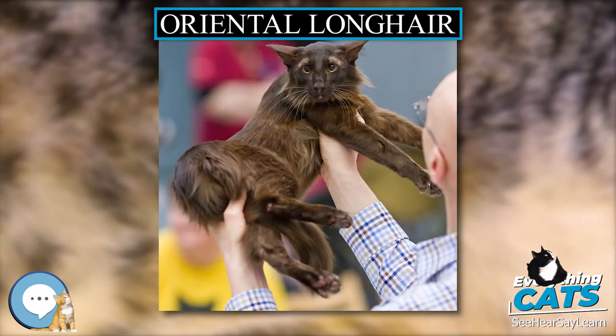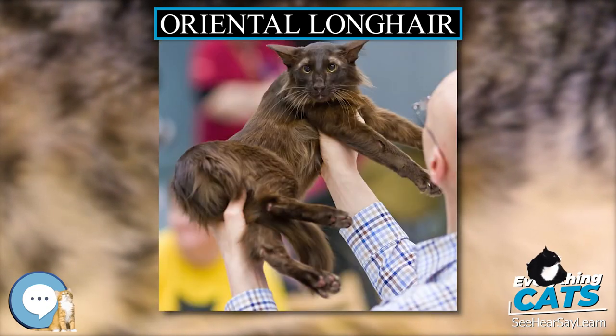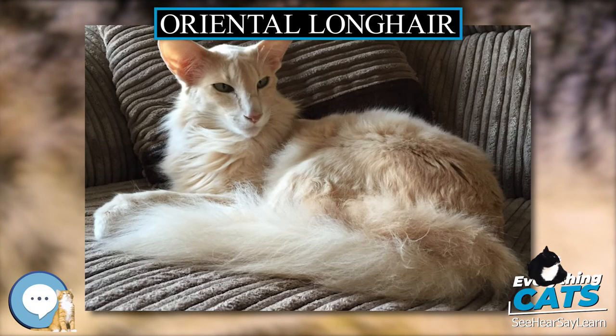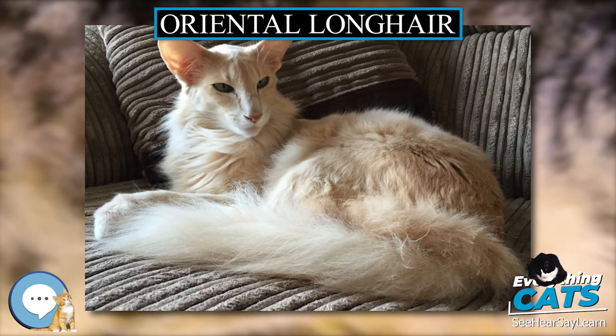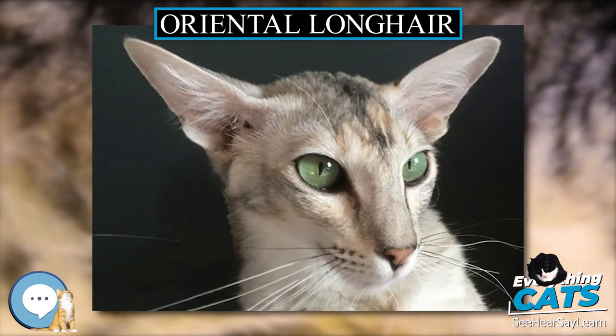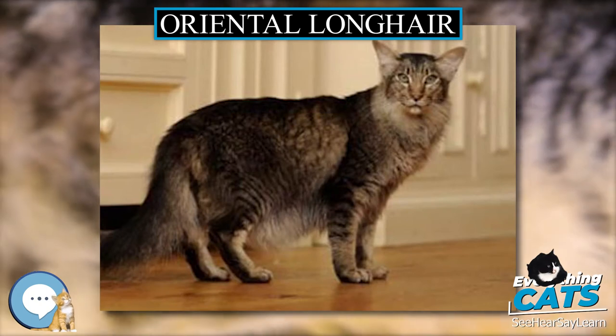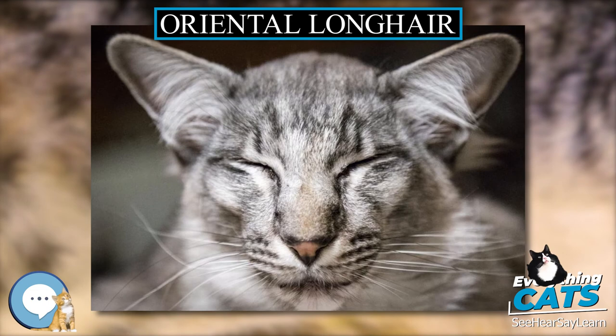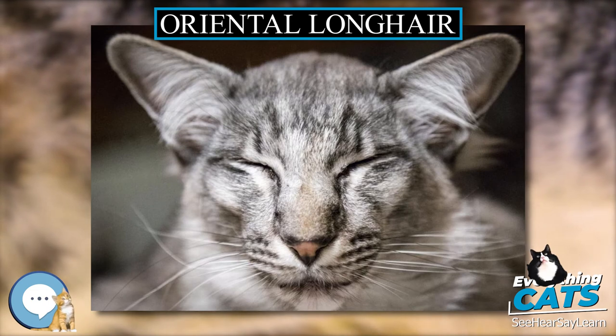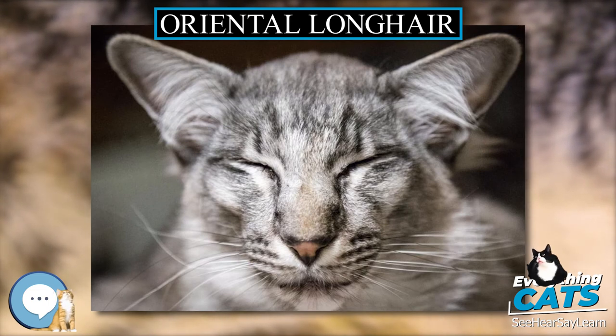The Oriental Long Hair is an active cat that likes to play. If the owner does not have time to do so, it will find a toy to play with on its own. This breed enjoys jumping and does it really well without breaking any objects, due to its agility and elegance. The Oriental Long Hair is extremely intelligent and is an ideal companion for people who like their pets always around.